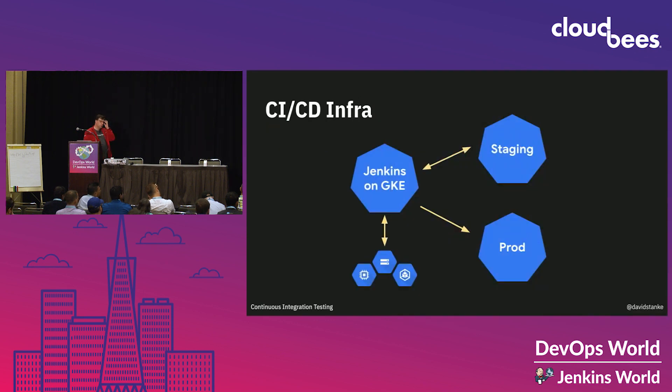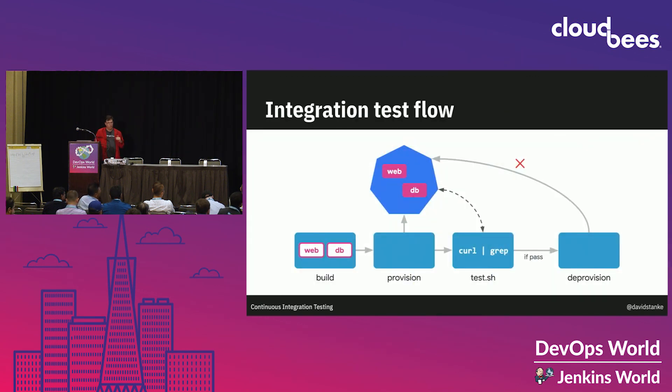Here's our CI/CD infrastructure, running Jenkins on Kubernetes, which gives you a lot of cool benefits. It talks to a cloud and uses various cloud services, and then it has two Kubernetes clusters it's deploying to — staging and then production. The flow for testing is the same across all approaches: first we build our containers, then we provision a test infrastructure, deploy those containers into it so we have a running application, run a test — a simple shell script that grabs the URL and greps it for content — and then deprovision the test infrastructure so we don't keep paying for it.